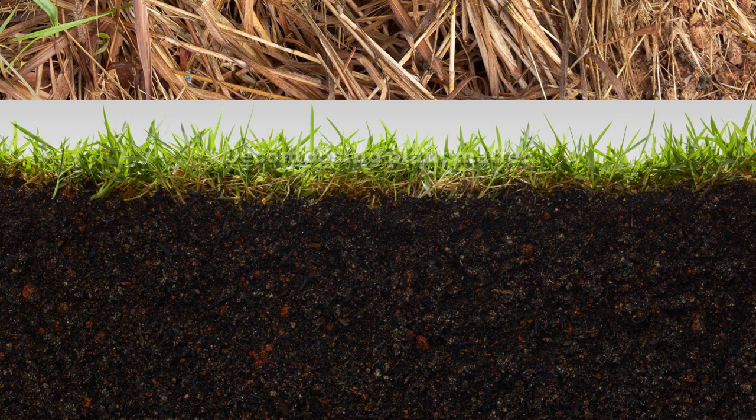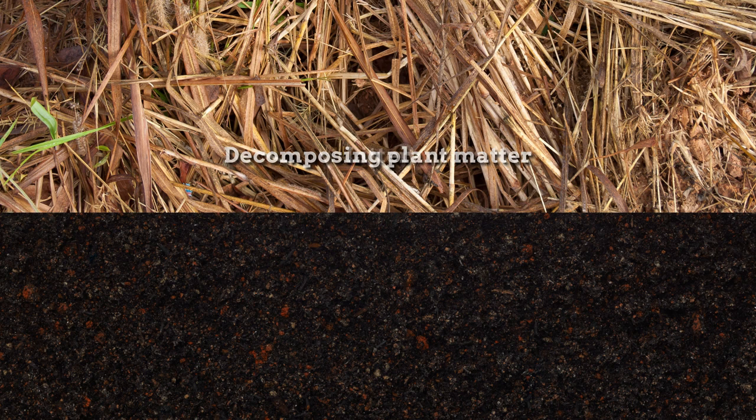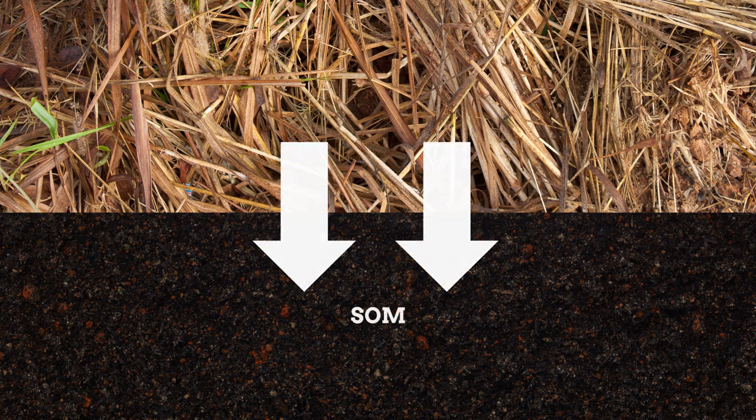Stable SOM forms from decomposing plant matter, also called litter. To better understand this process, the decomposition of tall grass litter was investigated in a recent study. The findings reveal two distinct decomposition pathways, which result in SOM with different degrees of stabilization and therefore different longevities in the soil.